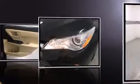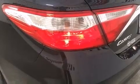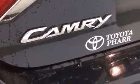Toyota prioritized comfort and style by including variably intermittent wipers, a trip computer, an outside temperature display, heated door mirrors, and one-touch window functionality.